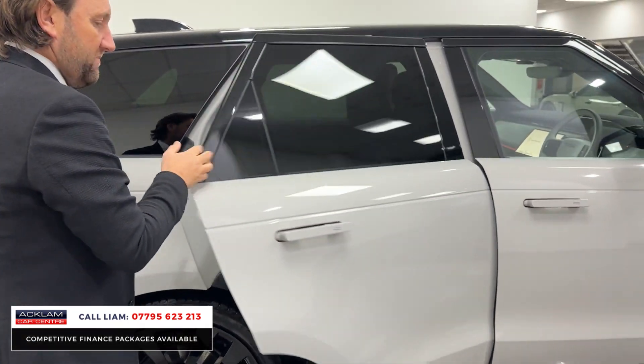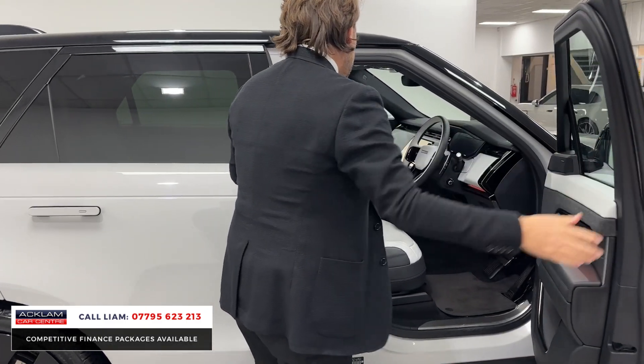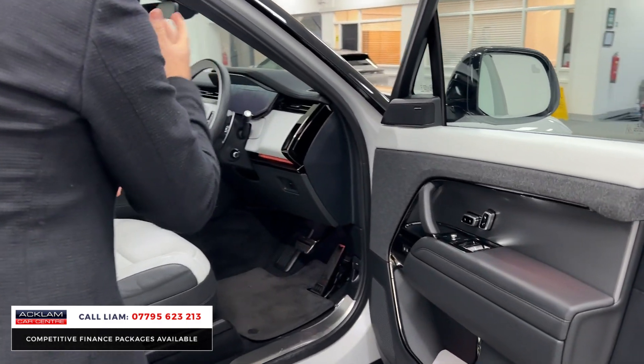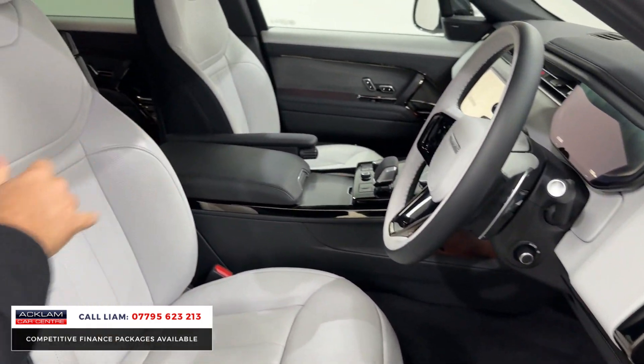There's lots of space in the rear — it's a bigger car in the back in the new Sport as well, so you've got a little better legroom. Then into the front, you've got 20-way heated adaptive seats.